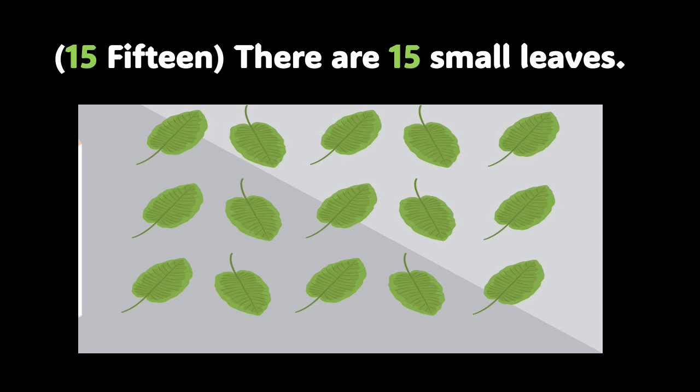Now, look at your screen. You see some small green leaves. How many leaves are there in the picture? There are 15 small green leaves. Let's count them together: 1, 2, 3, 4, 5, 6, 7, 8, 9, 10, 11, 12, 13, 14, and 15. Boys and girls, I am extremely proud of you. Don't forget that your learning potential is limitless. We have a few more slides to go.